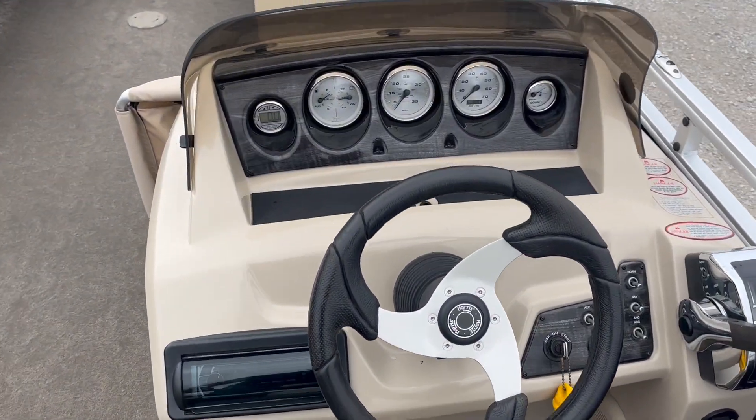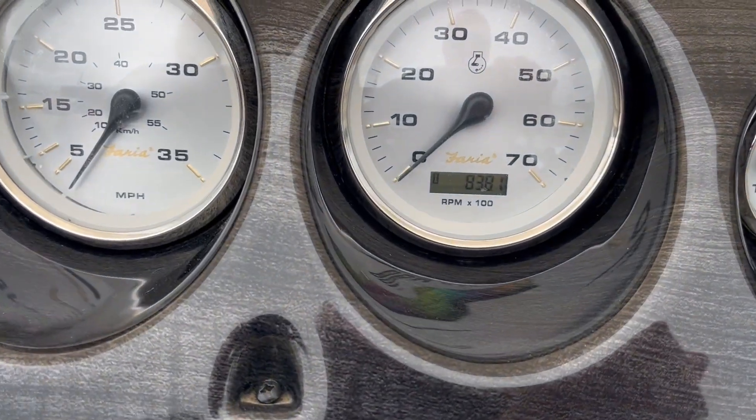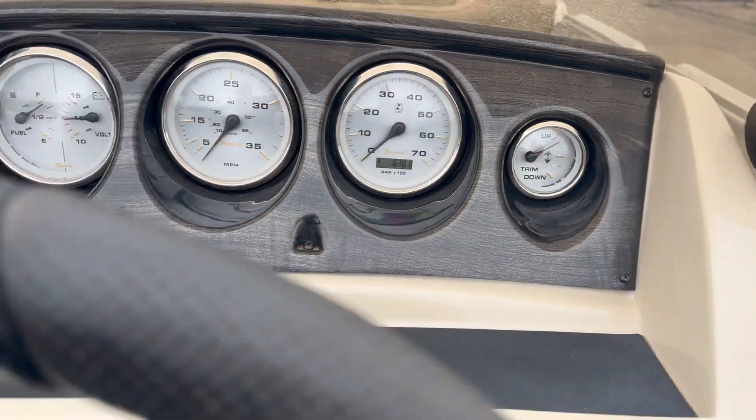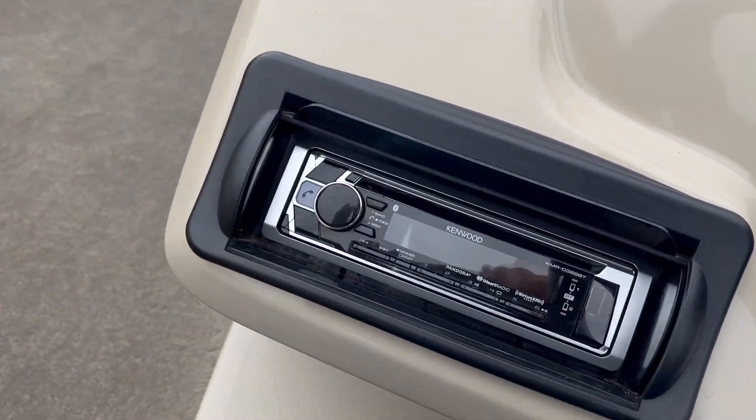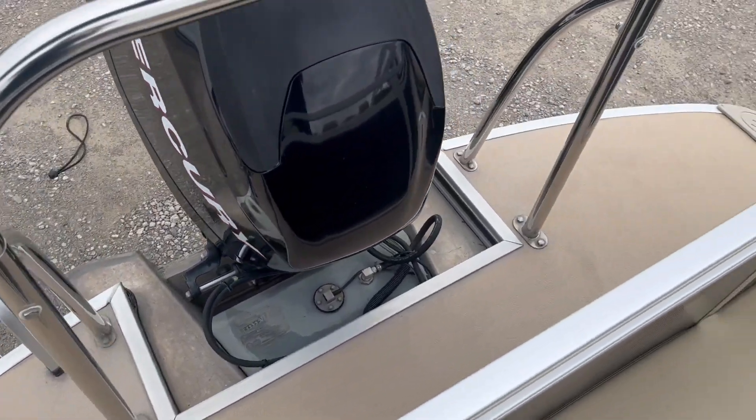Nice dash. 838 hours. Kenwood stereo system. Rear entry, extended rear deck.